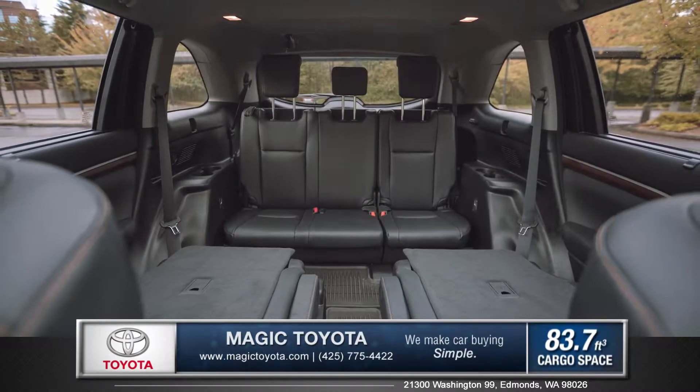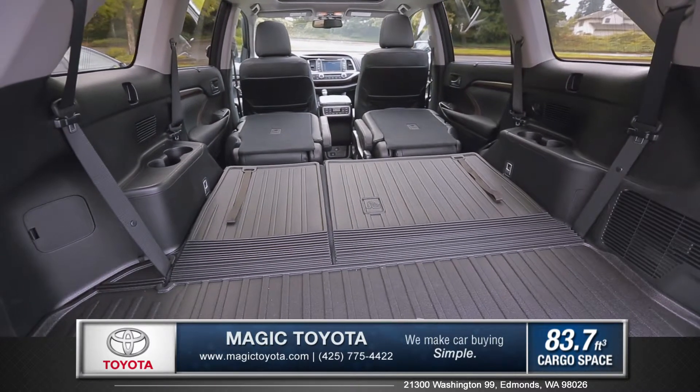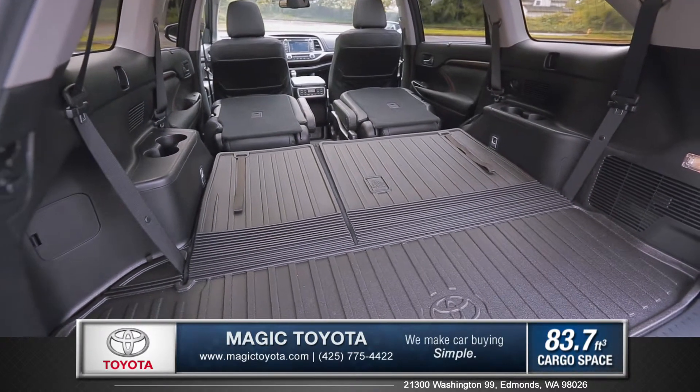The Highlander was designed to give you more space for your gear, and folding the rear seats flat gives you access to a generous 83.7 cubic feet of cargo space.